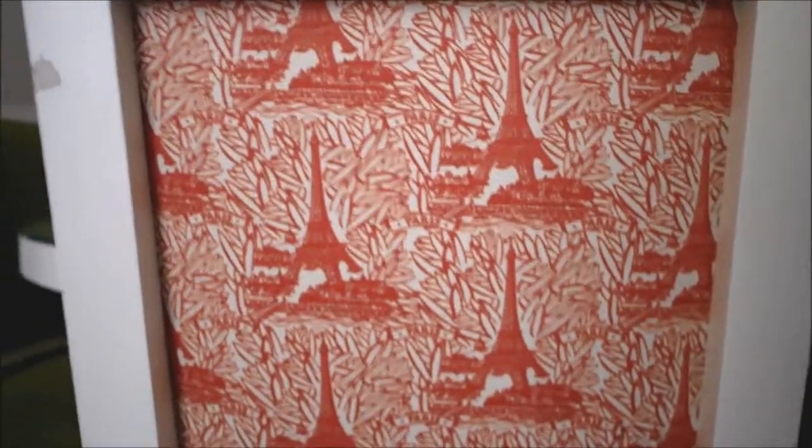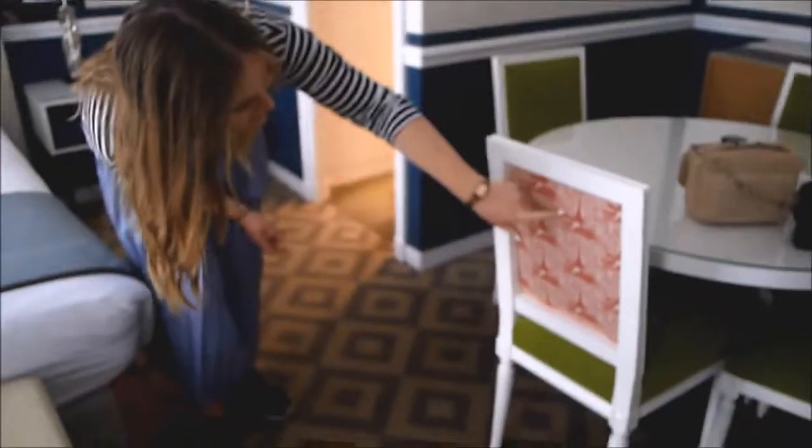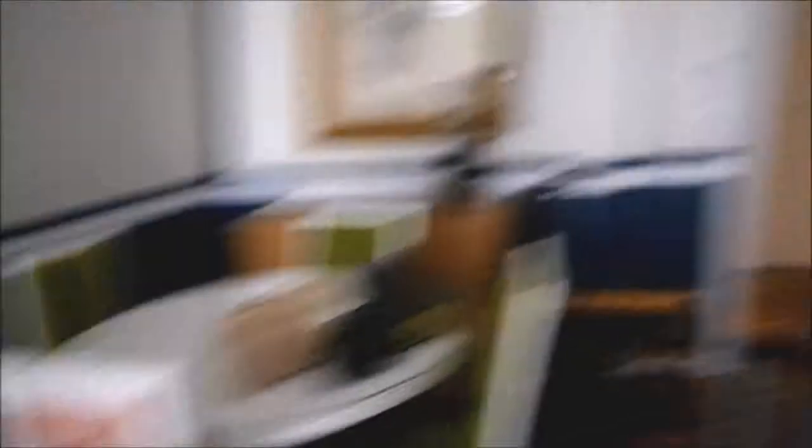So there we have it. Oh my gosh, look at the designs on the back of these chairs — it's the Eiffel Tower! Phoebe, come look. It's the Eiffel Tower and it's got Paris on. So cool.